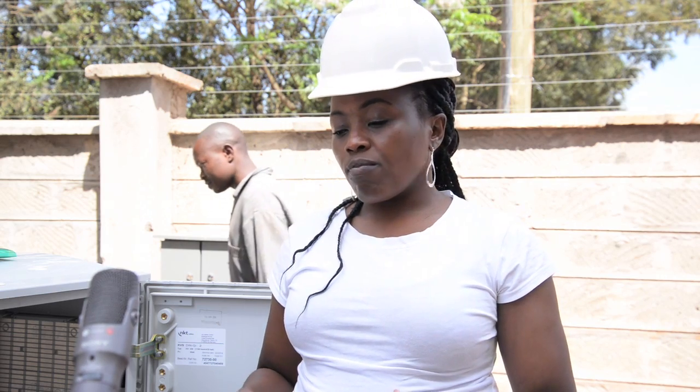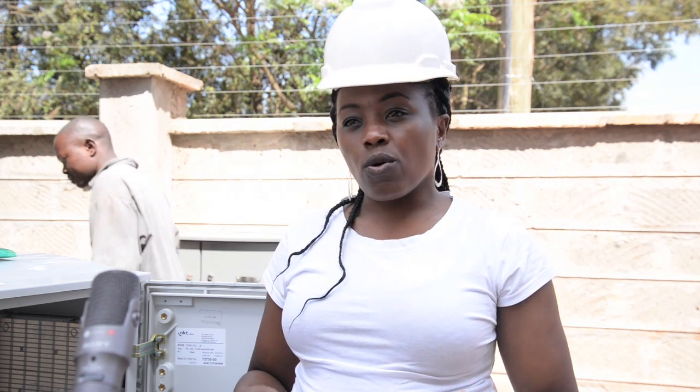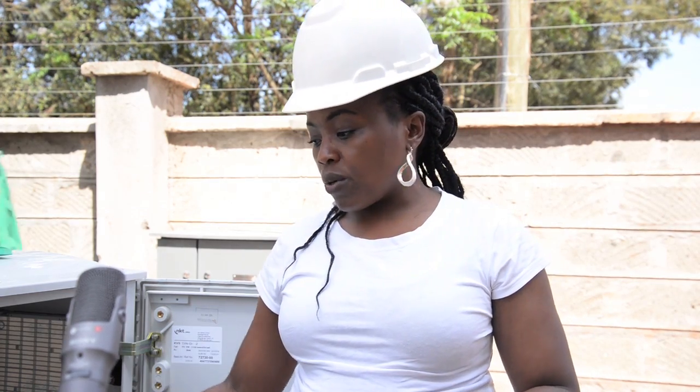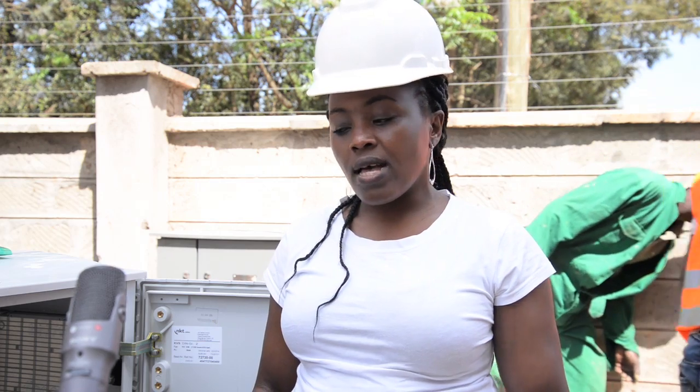The principle of bacteria thriving on organic matter in waste is what we use to achieve treatment. It's biological — we don't need to put any chemicals. We simply supply oxygen from this blower to the bacteria already existing in the sewage, and in a day the bacteria eat the waste and the product is clean water.